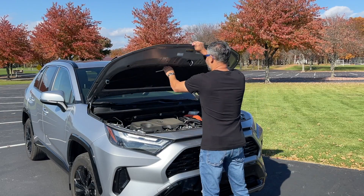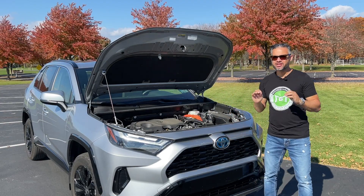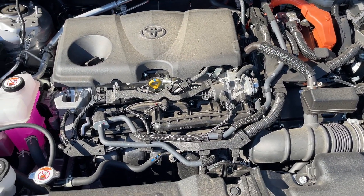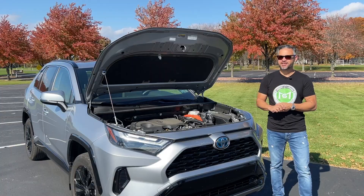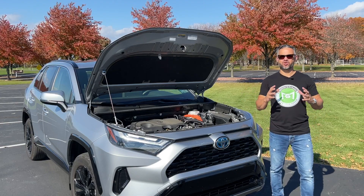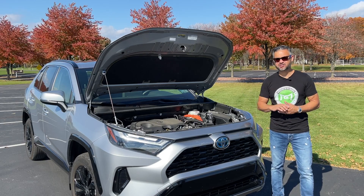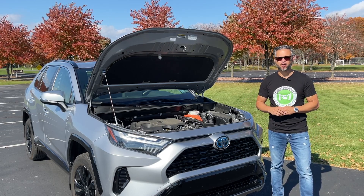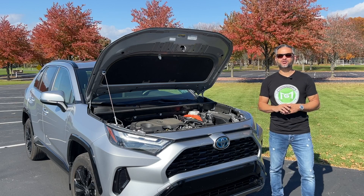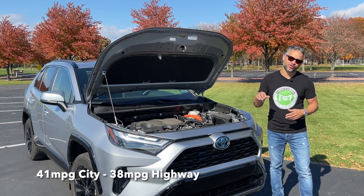Under the hood, you'll find a 2.5 four-cylinder engine paired with an electric motor, delivering a combined 219 horsepower. It is an efficient powerhouse that doesn't shy away from the open road, and you can rest easy knowing you're leaving a smaller carbon footprint. Fuel economy is really where the RAV4 hybrid truly shines. With its electric motor, regenerative braking system and smooth transitions between gasoline and electric power, it sips fuel like a connoisseur sipping fine wine. You'll find yourself grinning at the pump when you achieve an impressive 41 mpg in the city and 38 on the highway.